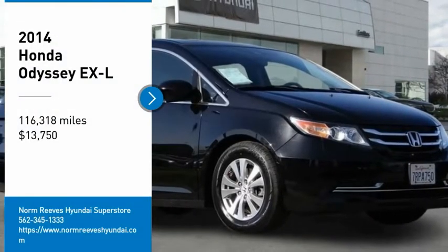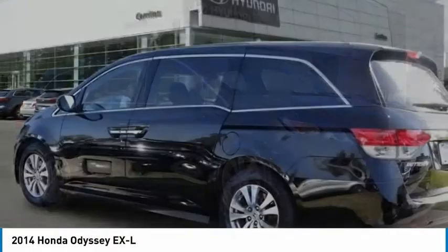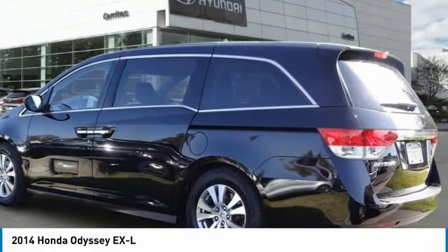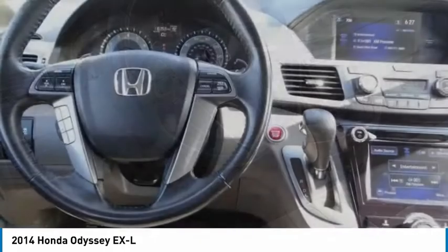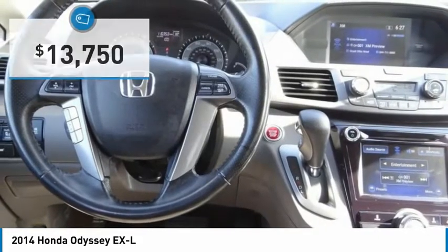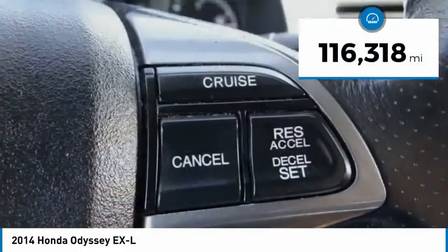Stop by and take a look at the 2014 Honda Odyssey. The Honda Odyssey is a showcase of distinguished style, captivating technology, and advanced safety features — a must for all families — and is priced below $15,000. This vehicle has less than 120,000 miles.